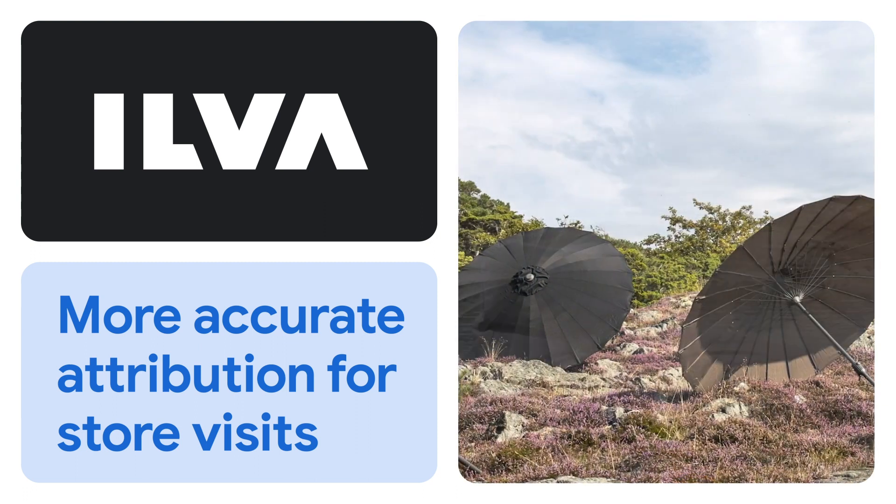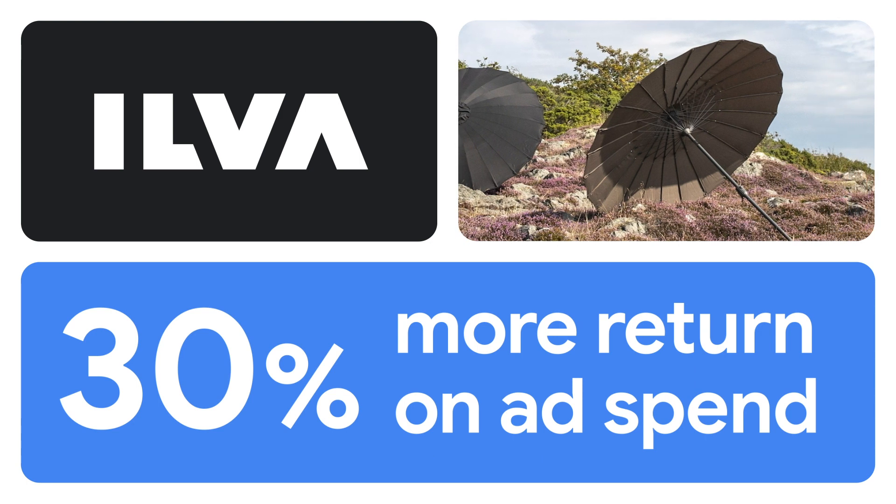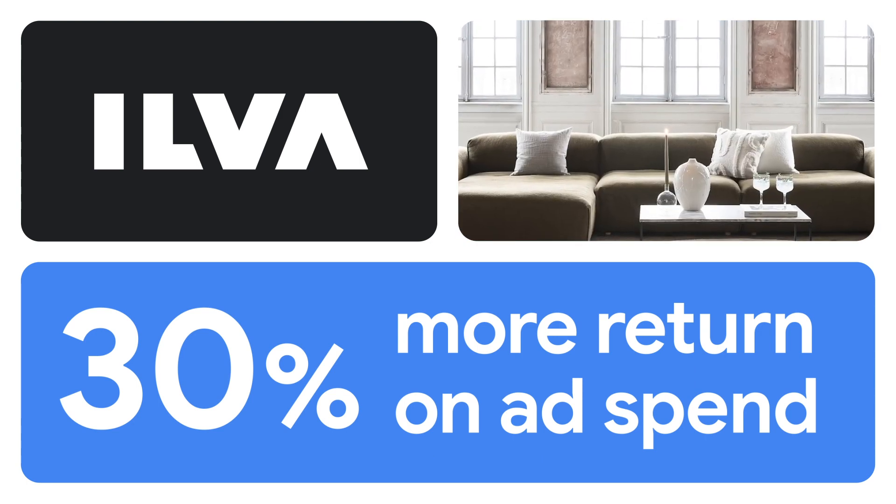This enabled them to more accurately attribute the value of each store visit for each product category. As a result, Ilva saw a 30% increase in return on ad spend for the categories where omni-channel bidding was activated.